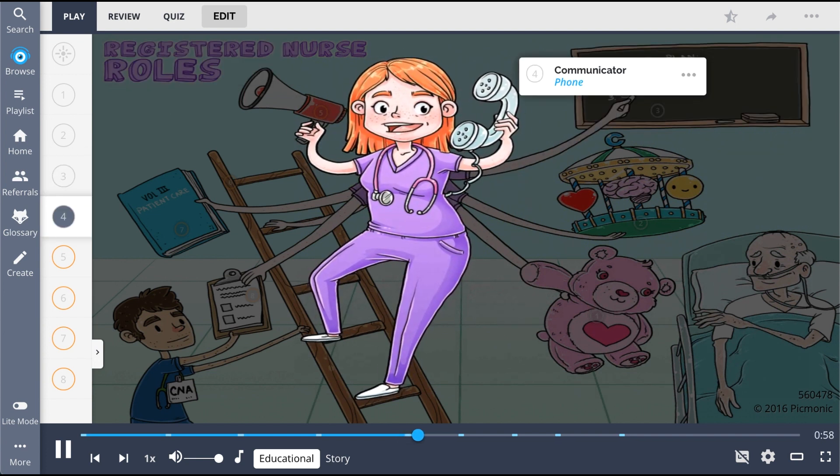Nurses act as a communicator, shown as the nurse on the phone, to build and sustain relationships with patients and other health professionals.